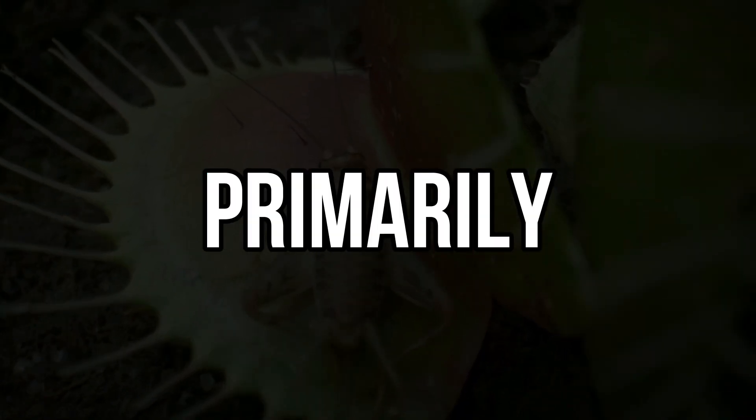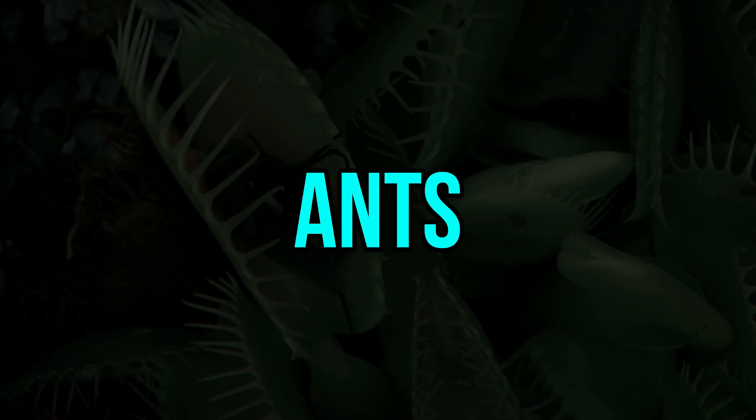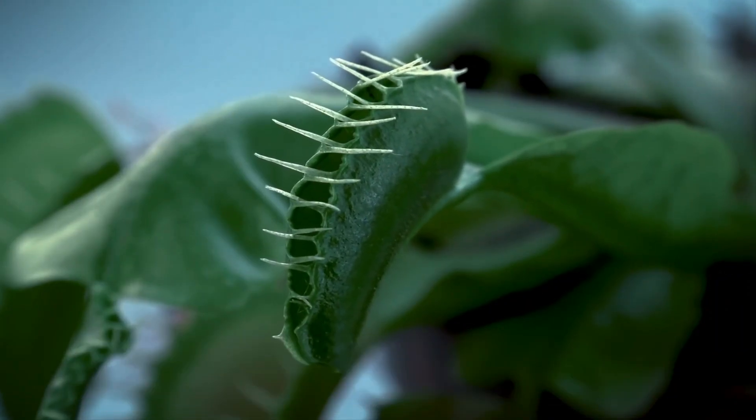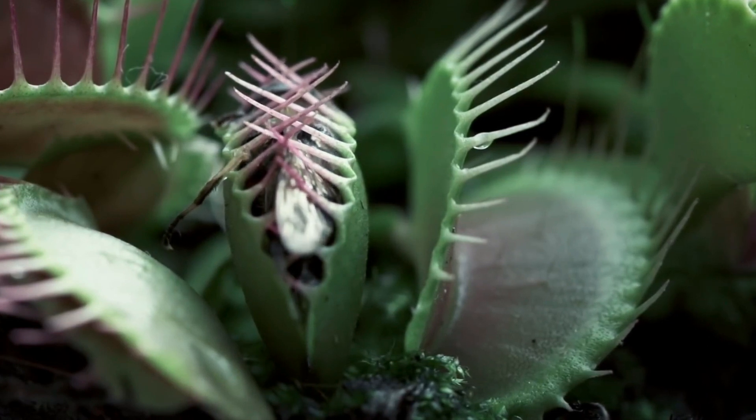The Venus flytrap primarily captures spiders and ants, closing the trap in a mere 100 milliseconds and subsequently dissolving the victim with digestive juices.